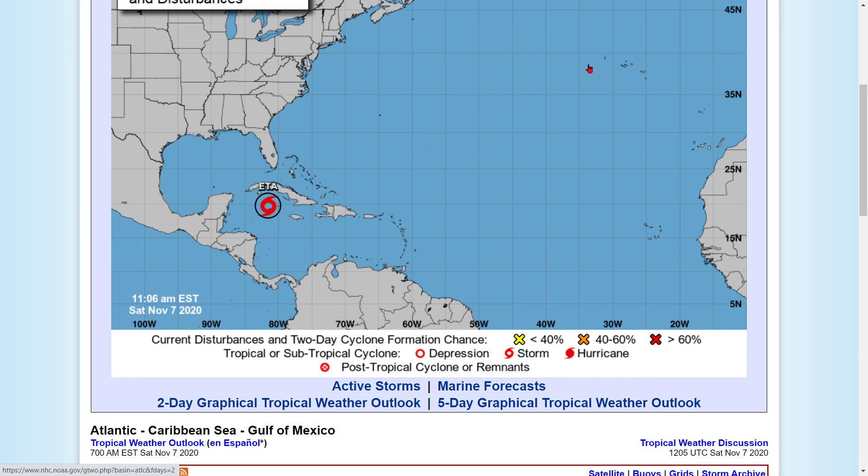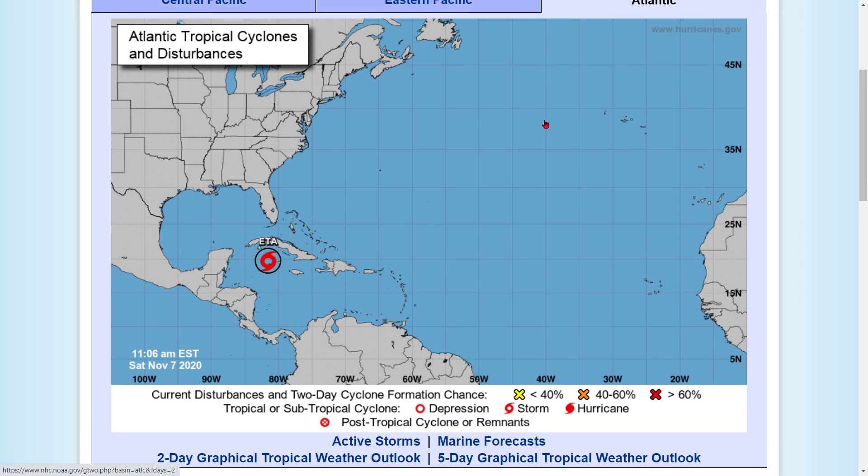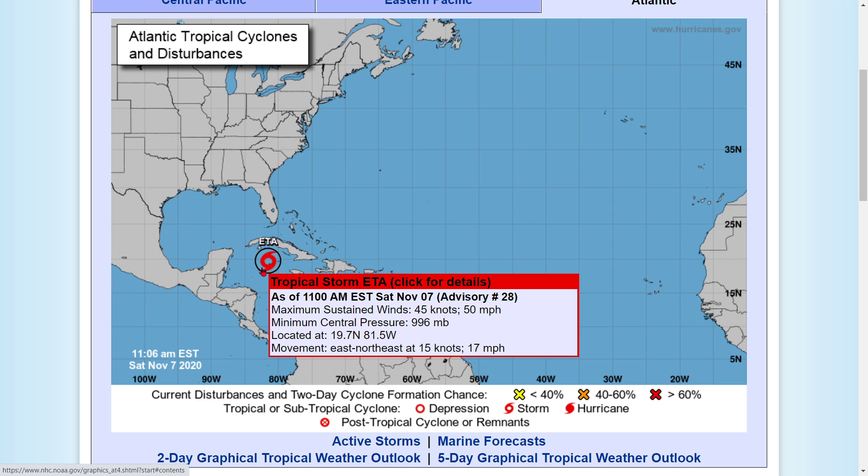Hey everybody, Mark again here at Weatherman Plus. Sorry to bother y'all again on y'all's Sabbath, but there's been a big update. This storm is rapidly intensifying — Tropical Storm Aida. Now it's at 50 miles per hour, so it's been jumping.